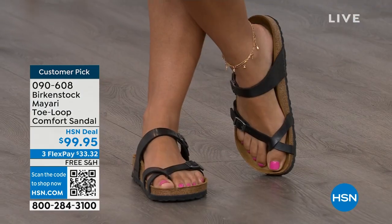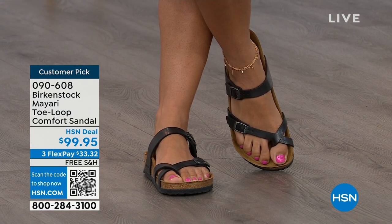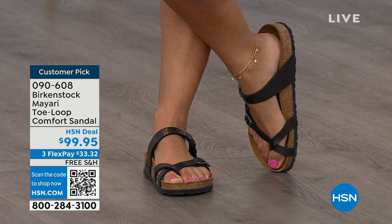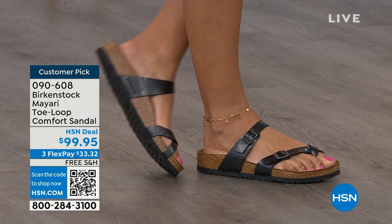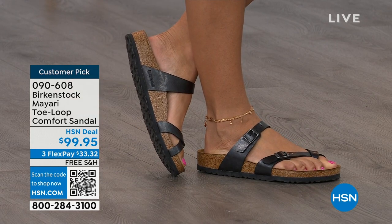I think this is a really pretty gladiator-inspired sandal. It looks elegant on the foot. You can dress it up, dress it down — it doesn't matter what you put on with your Birkenstock. You're going to look fantastic whether it's a dress, shorts, or leggings. This is going to be that go-to shoe in your closet.